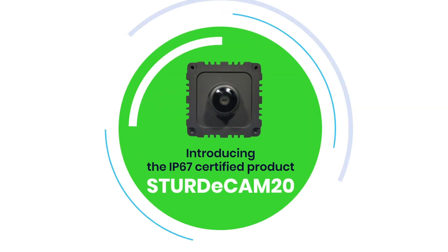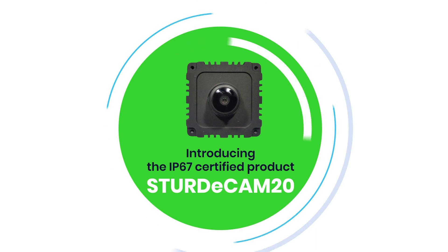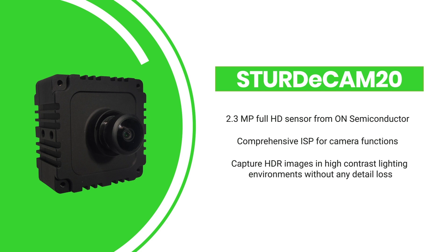Introducing IP67-rated SturdyCam 20 from Econ Systems, a reliable camera solution meeting the imaging needs of autonomous mobile robots. SturdyCam 20 is built with a 2.3-megapixel full HD sensor from On Semiconductor coupled with a comprehensive ISP for extensive camera functions. It is capable of capturing HDR images in high-contrast lighting environments without any detail loss.